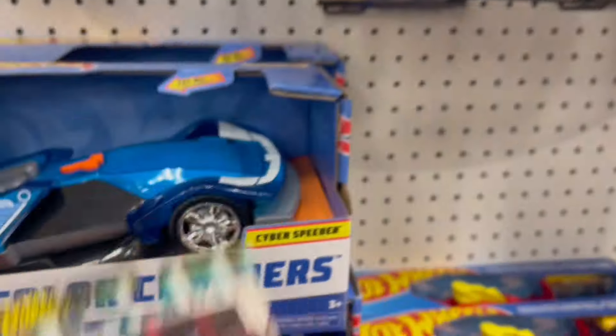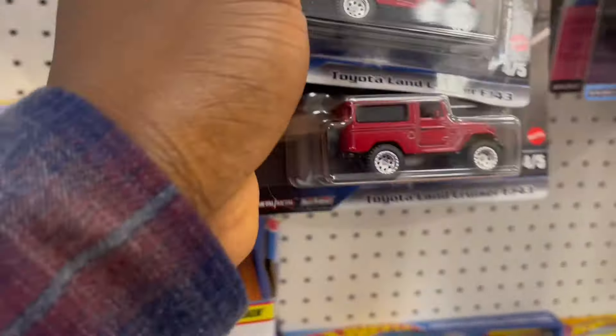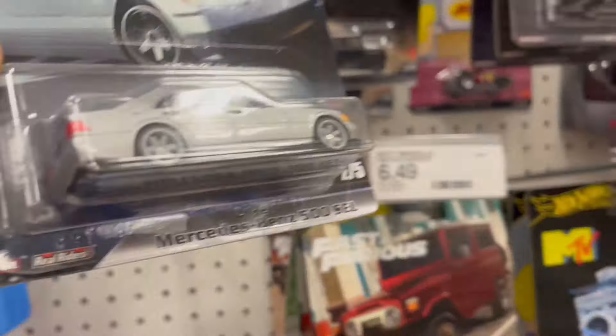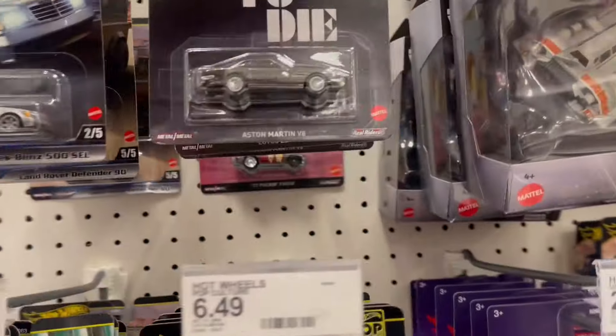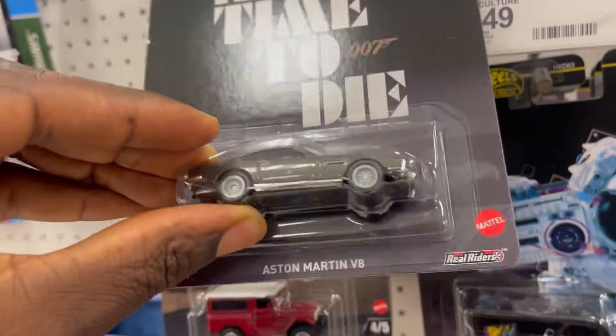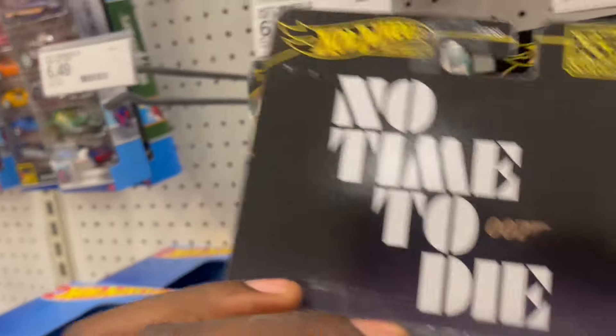Feels like no one wants the Land Cruiser. It's kind of a dark red, so I'm not sure anybody wants that. Got a Land Rover Defender, a Mercedes — I like this. No Time to Die Aston Martin, kind of great.